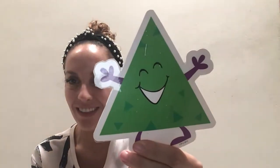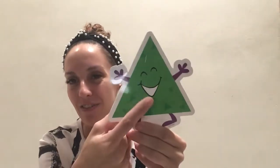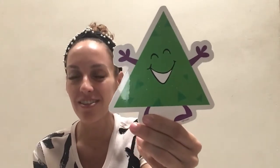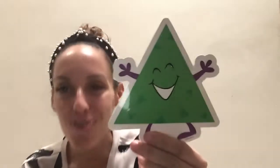Then we have this shape — it has three corners: one, two, three. And it's like a pizza shape. It's a green triangle. Look at his happy face — it's very happy. And it's a green triangle. Very good, guys. Repeat with me: triangle.